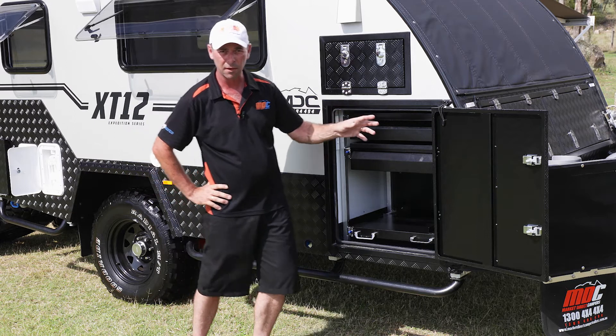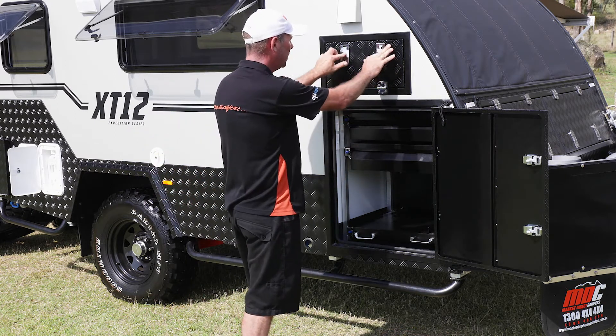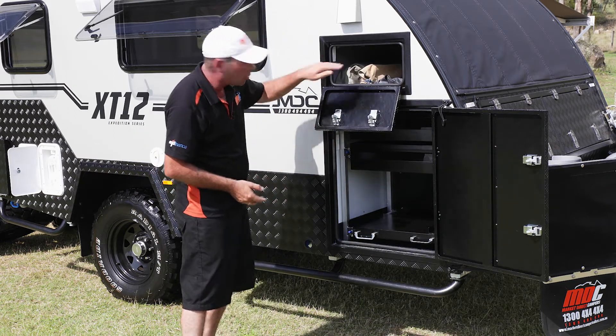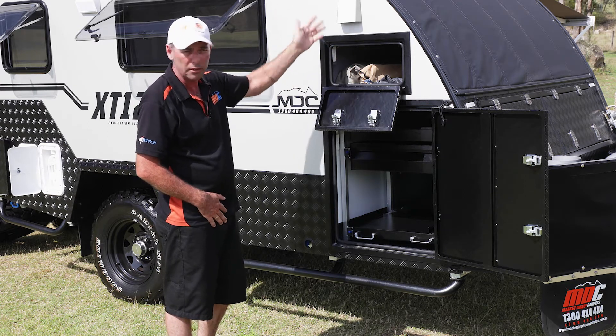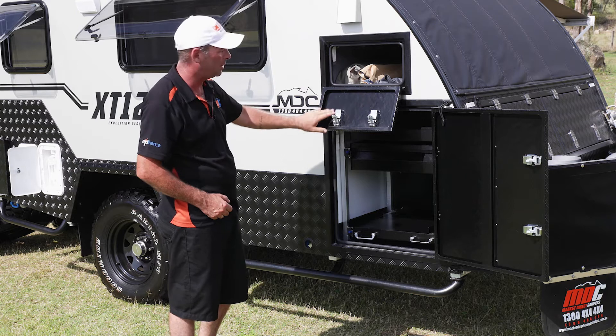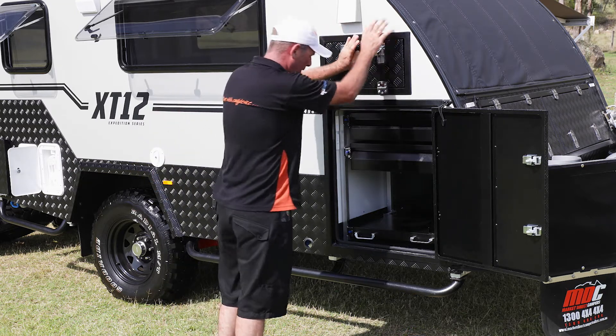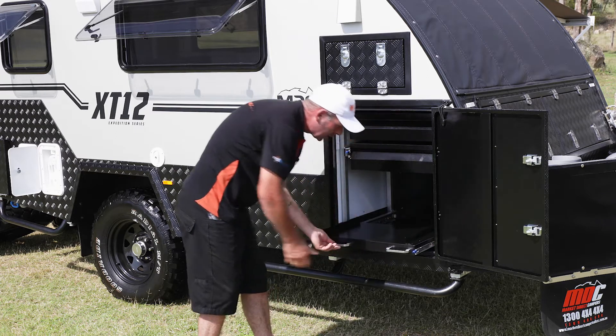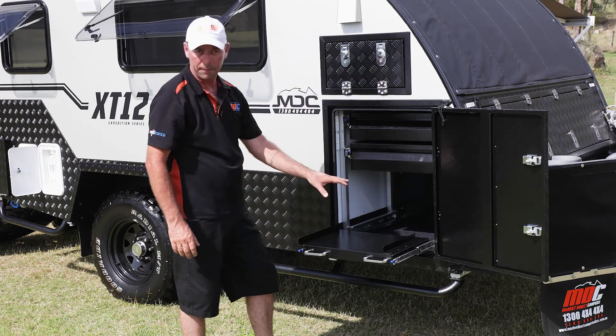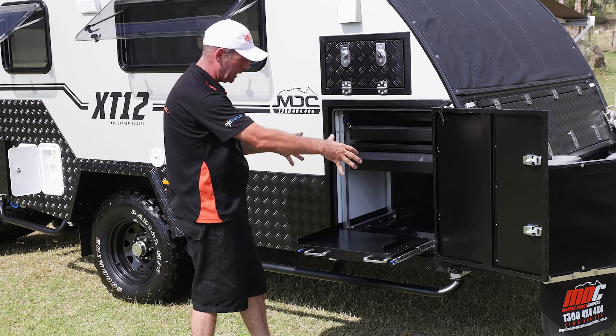On this side of the XT12, at the top you've got a full tunnel boot that goes right the way through to the other side, so you can store your poles if you're optioned in one of the Batwing awnings — plenty of storage room in there. Underneath that there's a little slide where you can put a barbecue, generator, or something like that — it's a great little spot.